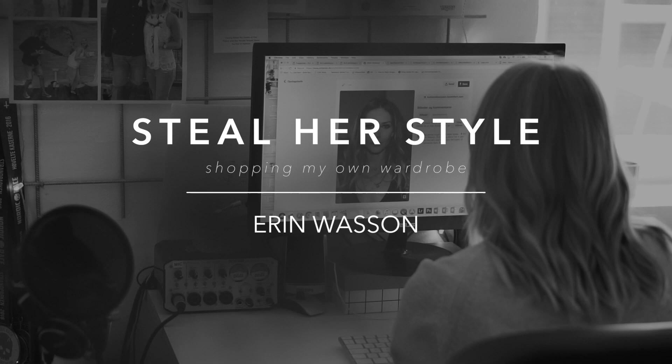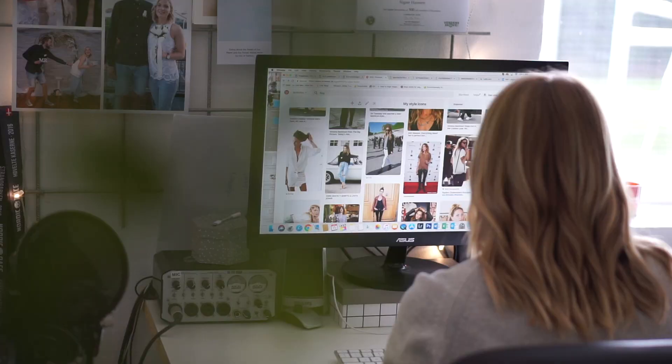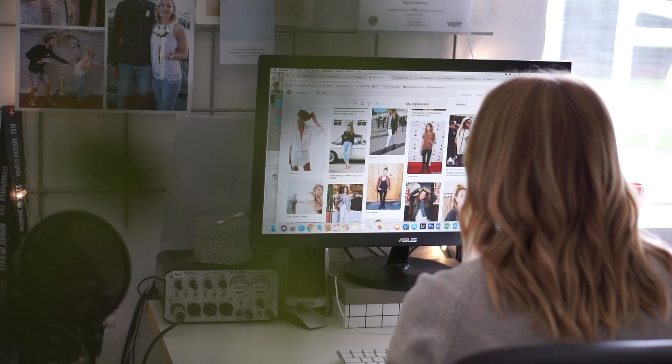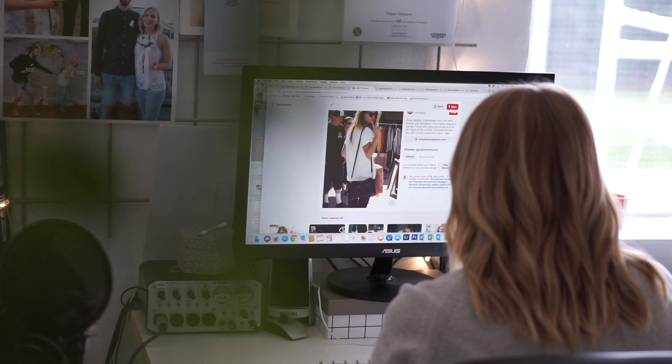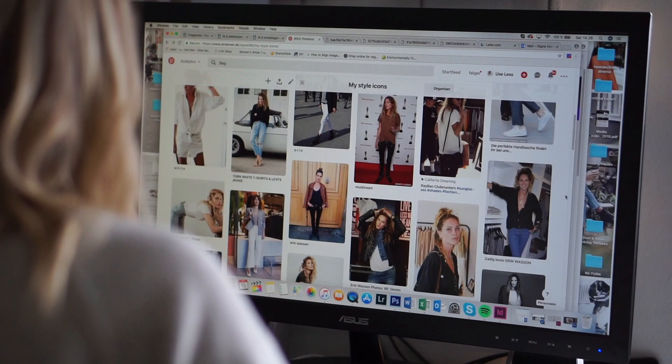Hey guys, welcome back to my channel and welcome back to another Still Her Style video. Today we're staying in that whole rock chic area because I am just all about that for my autumn capsule. I've mentioned this in a bunch of my previous videos, so I thought why not stick with that rock chic vibe and get a lot of inspiration on how to dress with this kind of style.